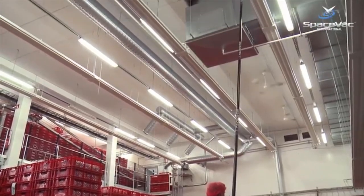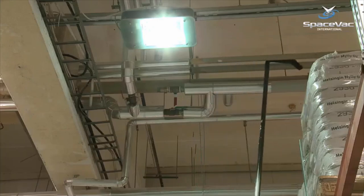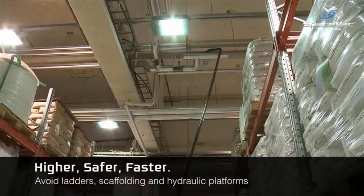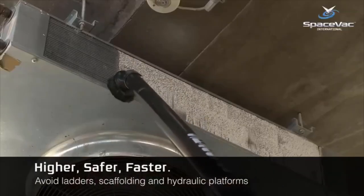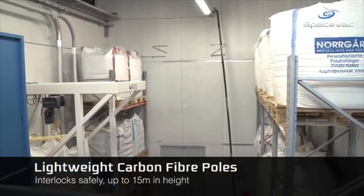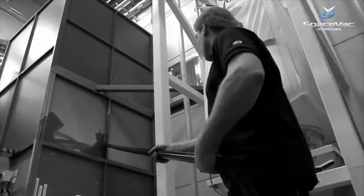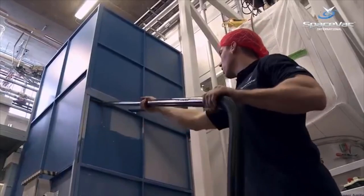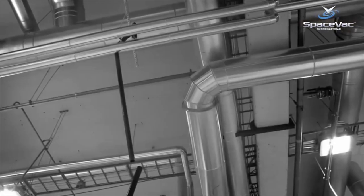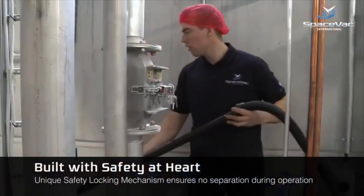SpaceVac International takes high-level cleaning to the next step with a system that makes it faster, safer, and easier to clean inaccessible high levels — avoiding the use of ladders, hydraulic platforms, or scaffolding. The risk of damage or injury is greatly reduced as all cleaning work takes place from the safety of the ground floor. Manufactured from lightweight rigid carbon fiber poles, the system connects to allow operators to vacuum efficiently up to 15 meters high. The unique safety locking mechanism prevents poles from separating when in use.